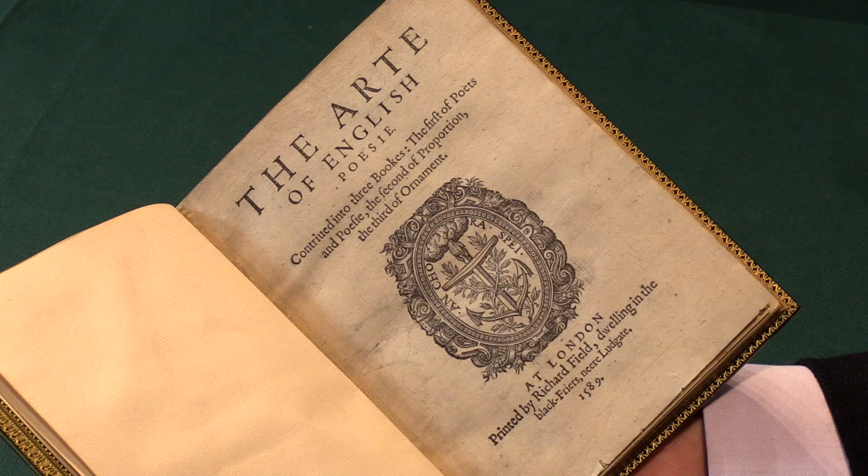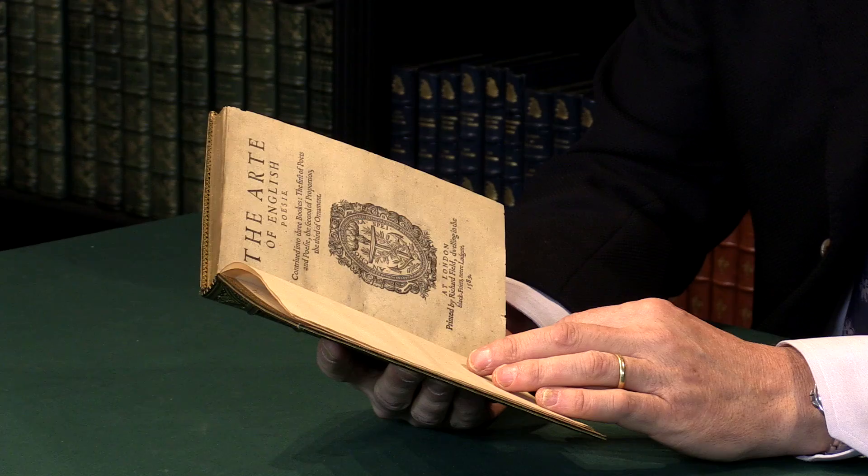A first edition of The Art of English Poesy by George Putnam. I'm Adam Douglas from Peter Harrington, Senior Specialist in Rare Books. I'd like to show you this copy of the first edition of what is an Elizabethan primer of poetical technique.